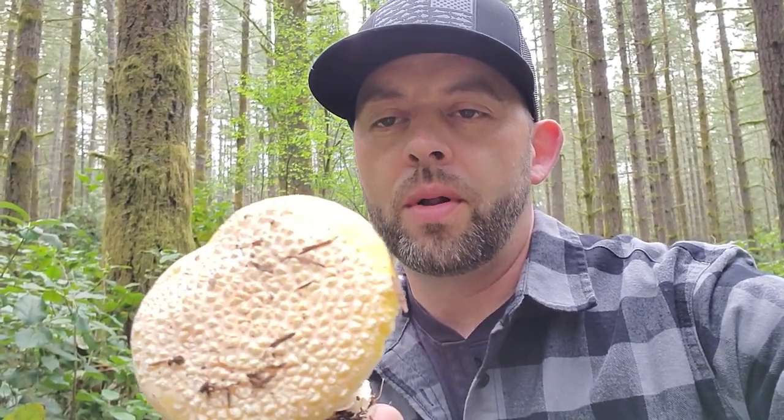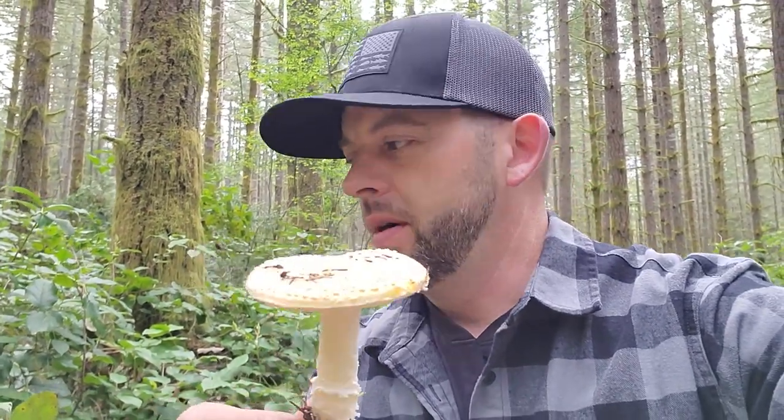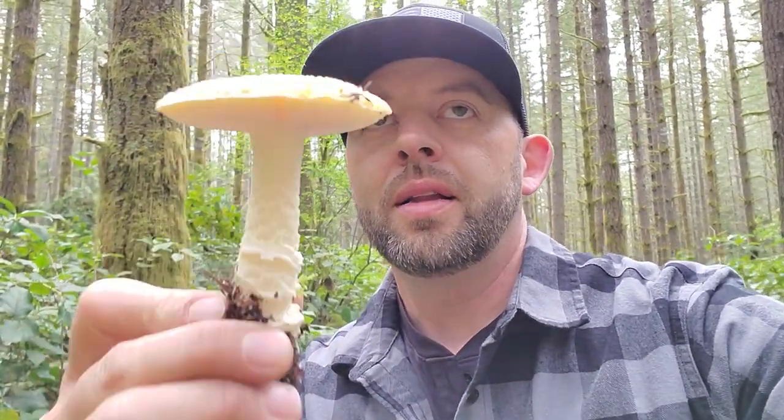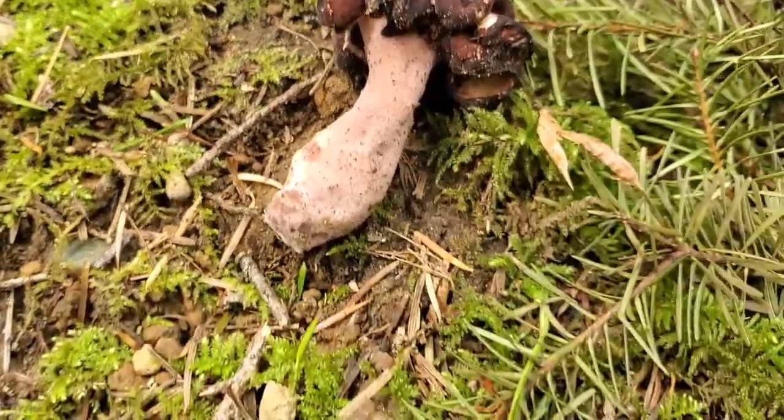I know somebody watching this is wondering if they can get high on it — just don't. This one is poisonous. You might be able to parboil it to make it edible — the Paul Stamets method where you boil it twice for nine minutes — but just don't try to get high on this one. There are plenty of mushrooms that can do that; leave Amanita aprica out of your dietary regimen. It will make you very sick. Not a good time.